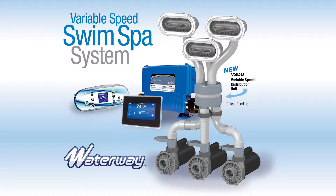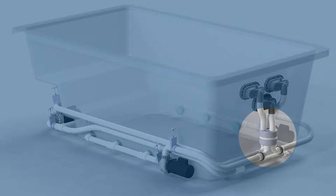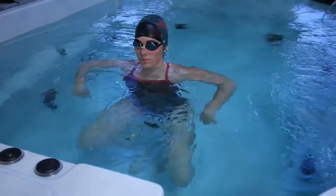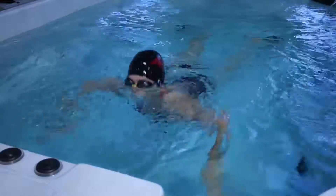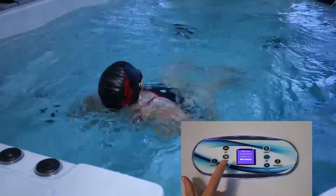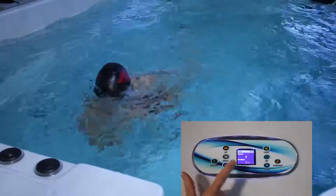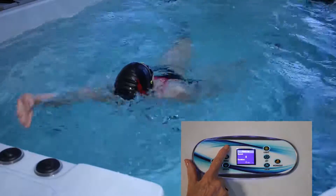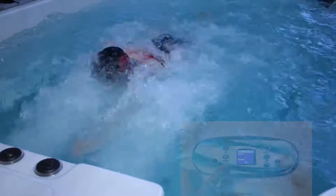Waterway's new variable speed swim spa system offers an economical solution to adjustable swim speed not found in other systems. Our unique variable speed distribution unit now allows the swimmer a variety of swim options by varying swim resistance simply by pushing a button on the control panel. This feature is unlike other models, as the speeds can easily provide up to six different intensities of exercise.